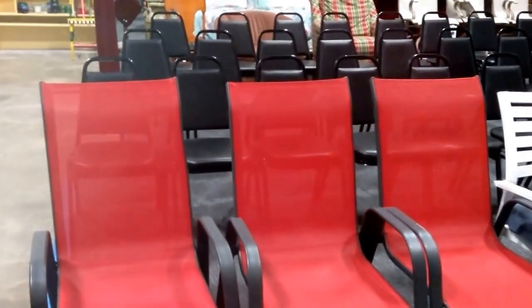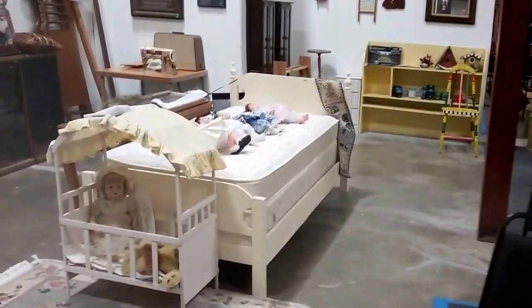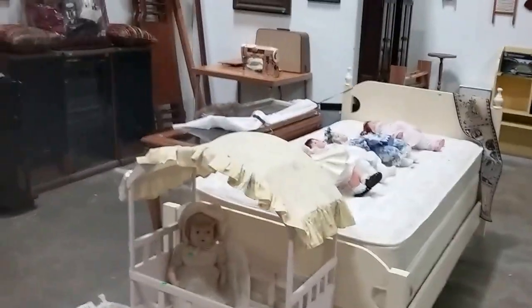Hello everyone and welcome to this week's auction Saturday March 19th video preview with Sound Auction Service. Let's get right into it.